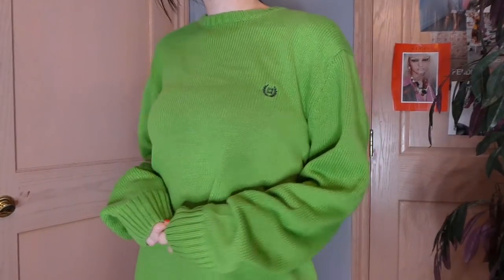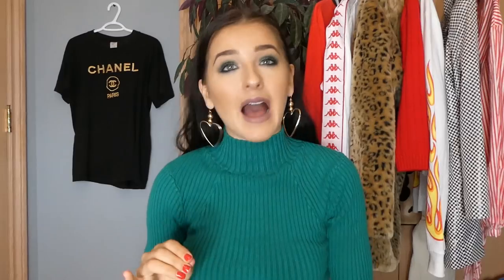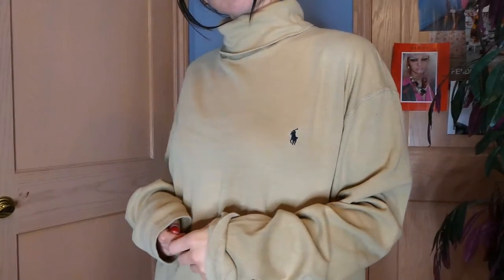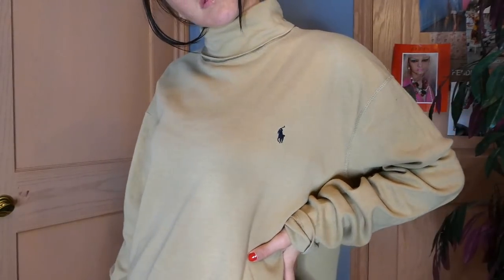Just wearing this under like a black jacket is such a statement — it's nice and long. Just wear a nice cute pair of jeans and you are on point. The next one is not really a sweater, it's a long sleeve, but I'm going to show you anyway. It is this Polo Ralph Lauren turtleneck in that beige color — very minimal looking. Super into this. Tucked in with a nice pair of pants, super cute and perfect for the wintertime.